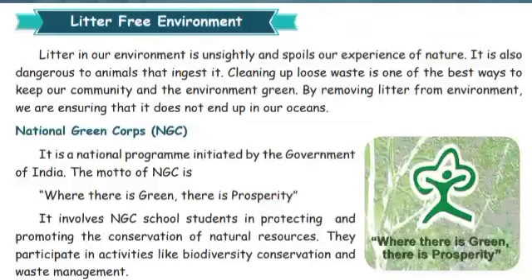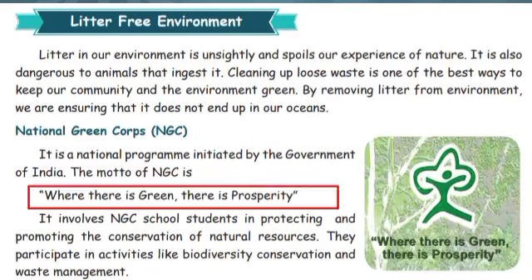Next, National Green Corps — NGC. It is a national program initiated by the Government of India. The NGC motto is: 'Where there is green, there is prosperity.' NGC school students protect and promote the conservation of natural resources through activities such as conservation of forests and managing waste.